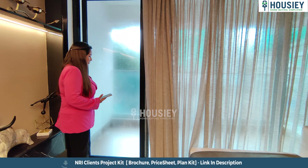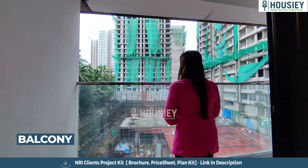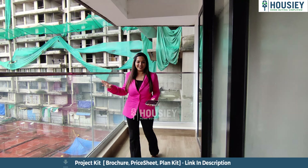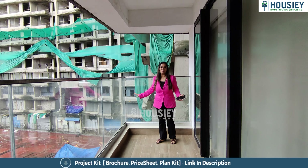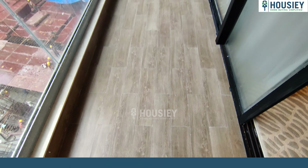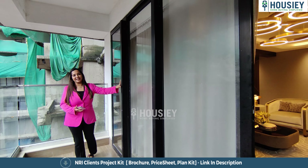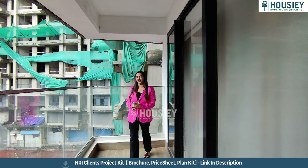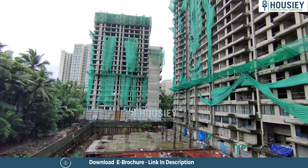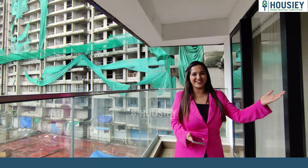And here is the cherry on the cake — the balcony! Imagine being on a higher floor — this gives you a beautiful view, amazing breeze, and a great big balcony. Wide French sliding windows have been provided here. Especially on the higher floor, you can just imagine a great view of the beautiful city.